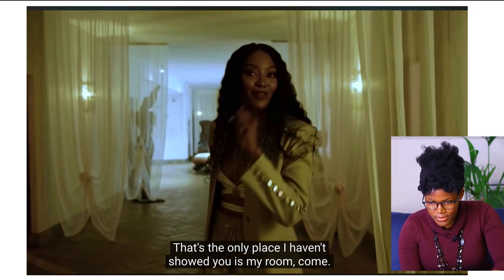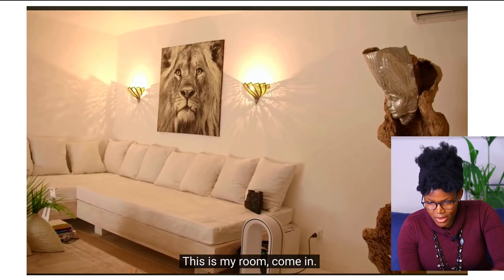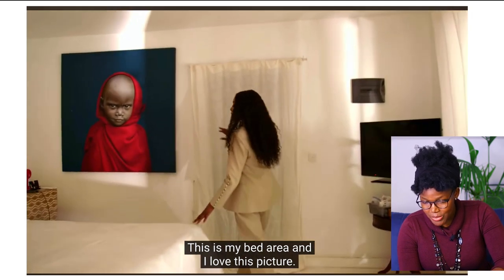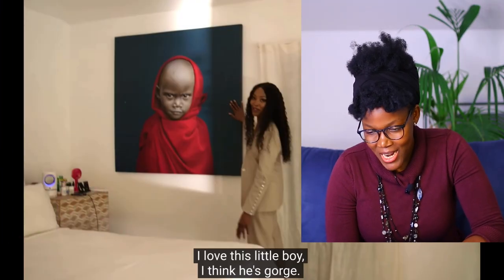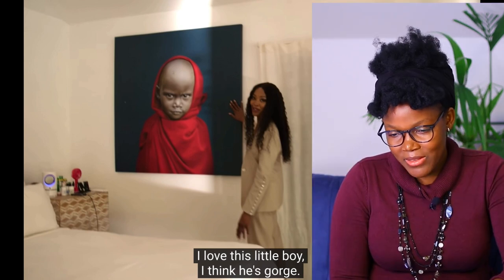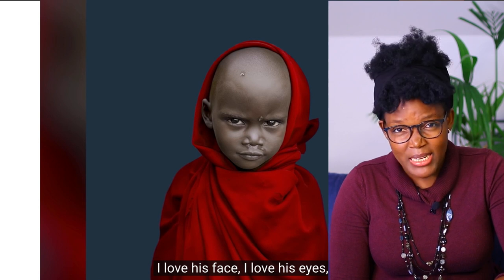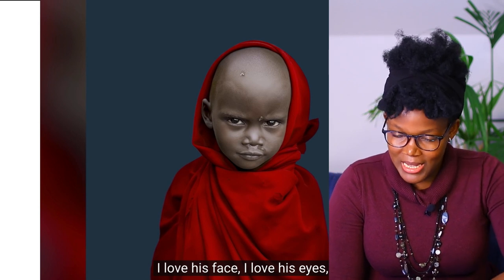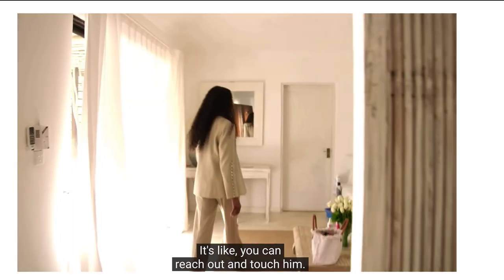She hasn't shown her personal room until now. This is her room — a living area and a bed area. She loves a particular picture: a little boy. It's a conversation starter, a statement piece. She loves the boy and the story he's trying to tell, though she has mixed feelings about the framing. His eyes are captivating — it's like you can reach out and touch him. It's a great picture.